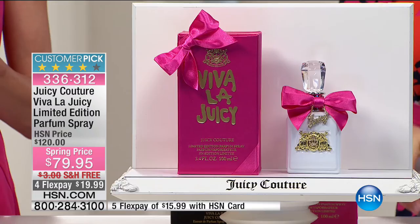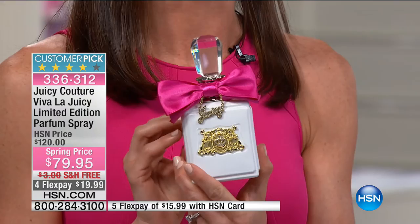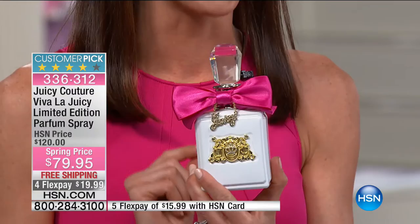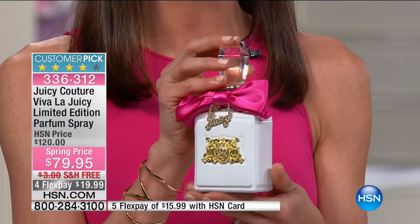This is a limited edition white luxe collector's bottle, taken from the Juicy Couture vaults just for HSN — filled with Viva La Juicy fragrance. It's $40 off at HSN and on FlexPay. Pure perfume has over 20% fragrance oil concentration, making it much more expensive — but a little bit will go a very long way. This 3.4-ounce bottle will last a very long time.